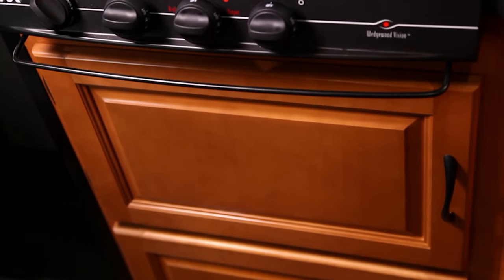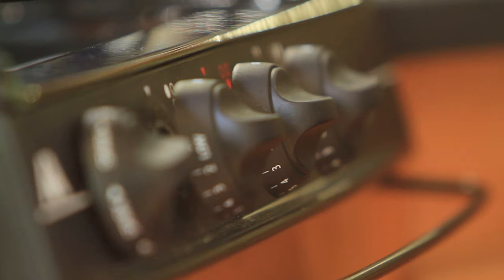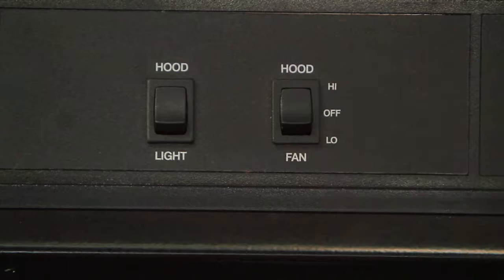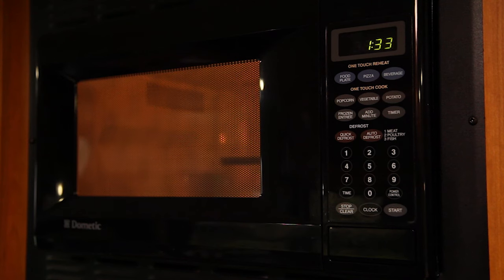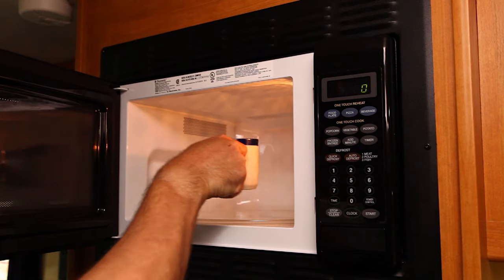The propane cooktop is easy to use and operates like a barbecue grill. Turn a burner to light, then use the igniter switch. It has an exhaust hood and fan, as well as a light to cook by. The microwave requires the shoreline to be connected to the campground power supply or the generator to operate. As always, please use microwave-safe dishware.